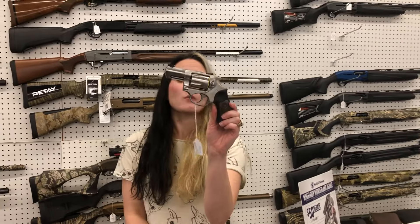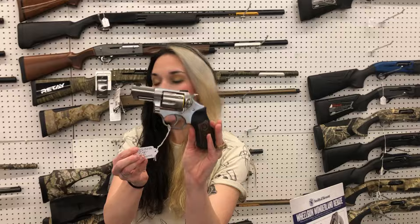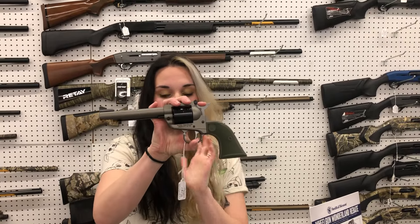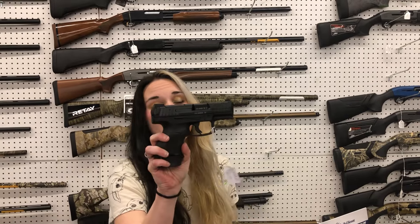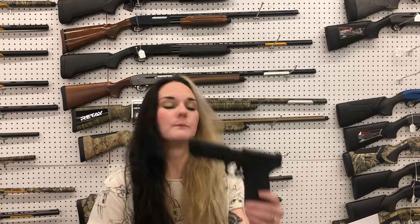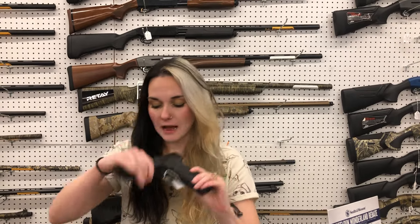Ruger SP101 in the Wiley Clapp Edition, 357 — she's gonna be $775. The new Wranglers with the green grips are back in stock. I love these y'all — they're gonna be 22 Mag Super Wrangler, $255. HK VP9 SK — $535. Smith & Wesson 22 Magnum with the optic cuts are back — $535.